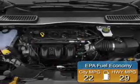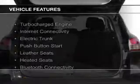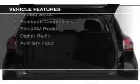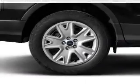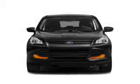Great fuel efficiency saves you money by requiring fewer trips to the gas station. The features include a turbocharger, internet connectivity, electric trunk, push-button start, leather seats, heated seats, Bluetooth connectivity, Sirius XM satellite radio, digital radio, and auxiliary input.